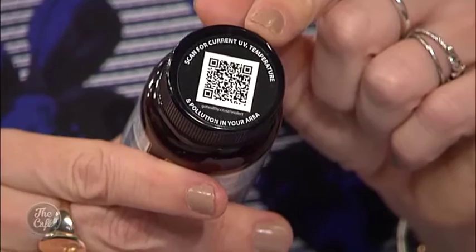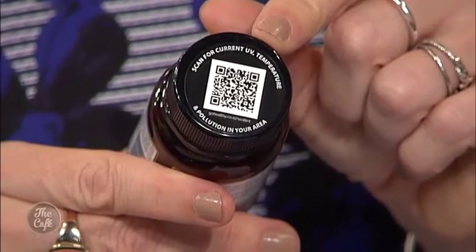Within two days you start to see it working — that seems really incredible. And tell me about this on the cap here. This is really cool — you grab your cell phone, make sure you've got your location on and downloaded the QR code app, take a photo of it, and no matter where you are it'll pick up your location and show you the UV index in your area: burn time, temperature, and pollution. A really handy app heading into summer.